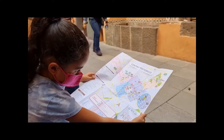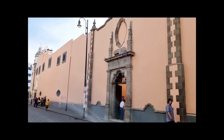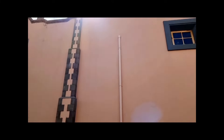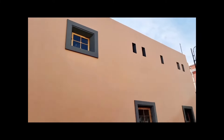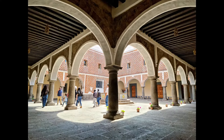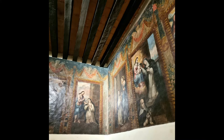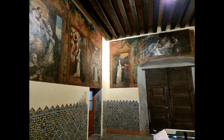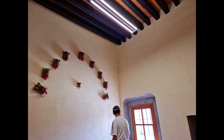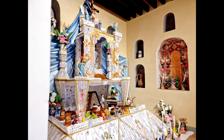Ahora los invitamos a pasar al Museo de Arte Popular, ex convento de Santa Rosa, ubicado sobre la calle 3 Oriente número 1210 en el centro histórico de Puebla. La entrada general tiene un costo de 40 pesos. Es un edificio estilo barroco que data de 1698. Este edificio primero fungió como Beaterio de las monjas dominicas y más tarde fue un convento dedicado a Santa Inés, posteriormente nombrado en honor de la primera santa del continente americano, Santa Rosa de Lima.